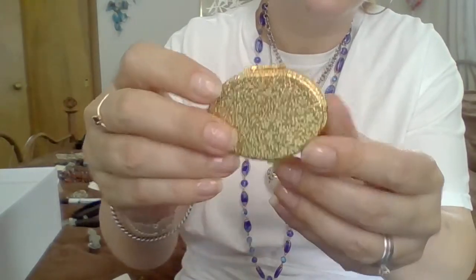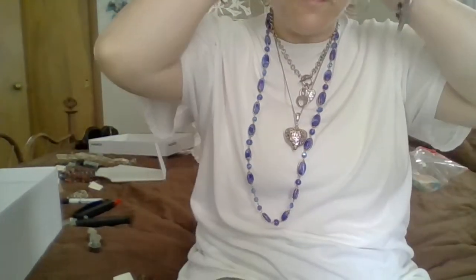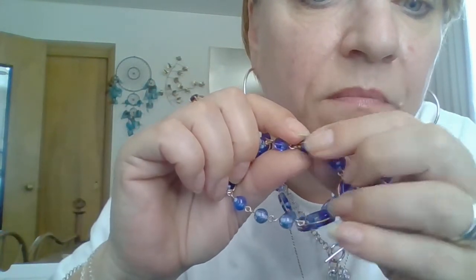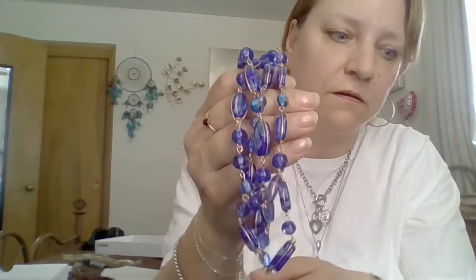Alright, guys, we're gonna end this for now. Oh, and also this too — I have to check the gold on here, because that very well might be gold. We'll see. This right here is my favorite — this is my favorite piece of the whole jar. And this was 925.